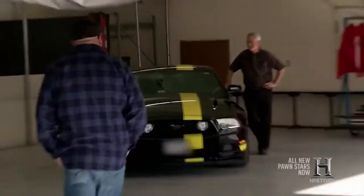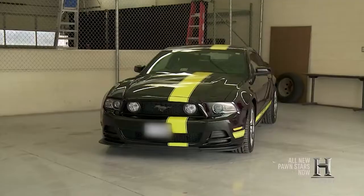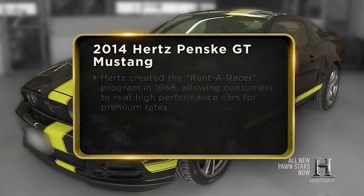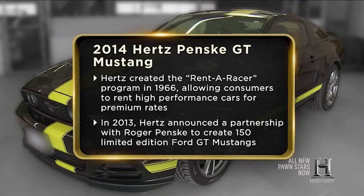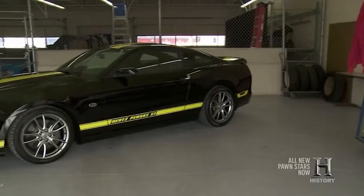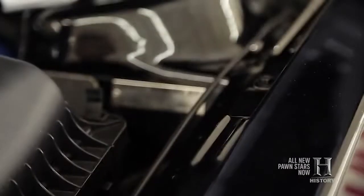Up next is a car that will no doubt end up being a classic and worth much more in years to come, but unfortunately for the Pawn Stars, this was bought at the wrong time. The car in question is the 2014 Ford Mustang Hertz-Penske edition, of which there were only 150 made. The Hertz Corporation has earned its reputation for creating and renting out high-performance Mustangs, most notably the Shelby. But in 2014, Hertz partnered with the legendary racing team Team Penske to offer 150 special black and yellow Hertz-Penske Mustang GTs for rental through the Hertz Adrenaline Collection.